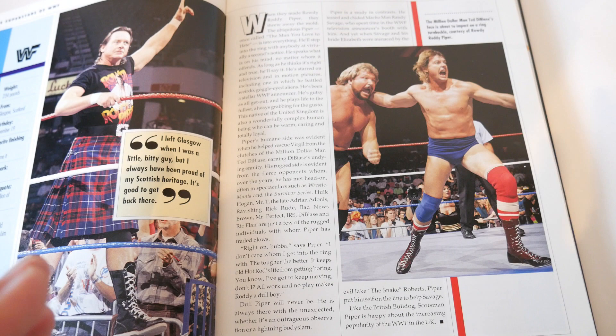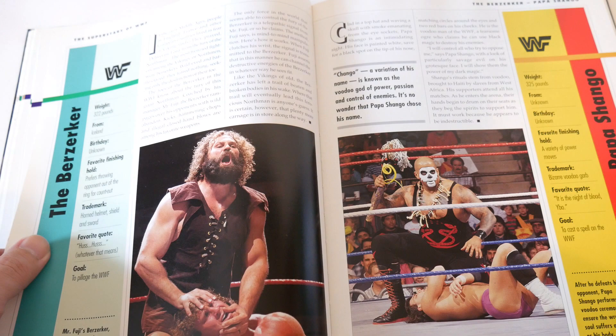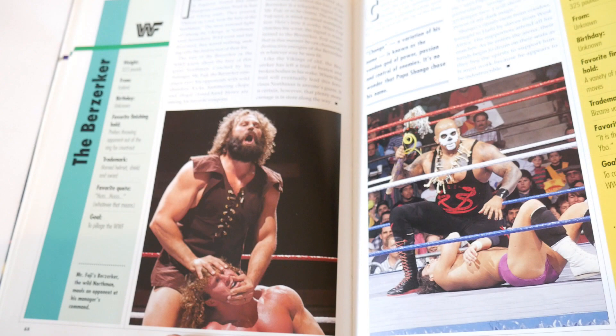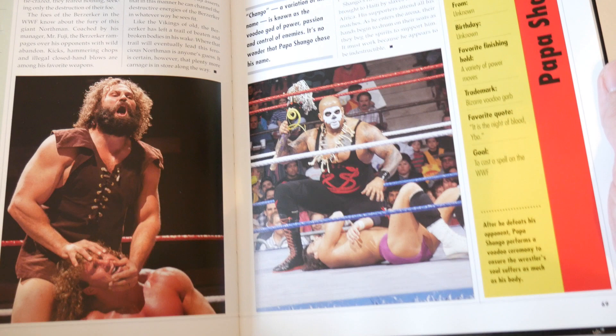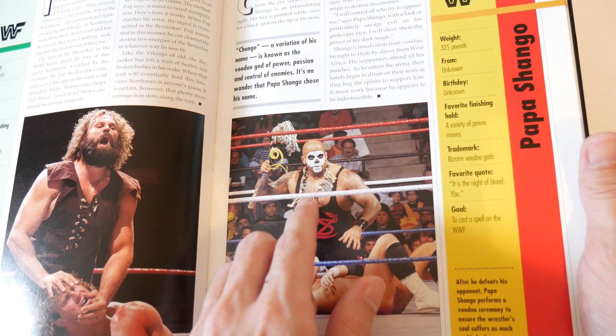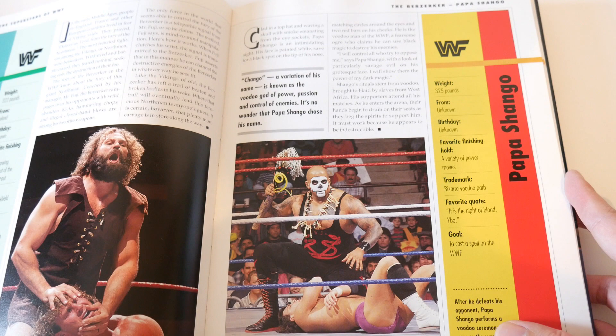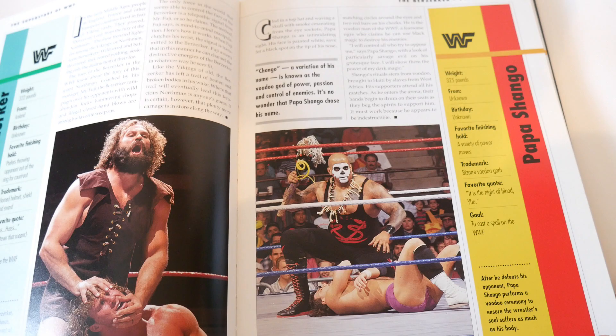The Berserker - one page, action shot. It's okay because you see most of the character, could have been better but it's a good-sized photo - passable. But look at this - Papa Shango. Even though it's not a profile photo, this is like a perfect photo - he's looking at the camera, you see the character, it's not obscured, clear shot. Good-sized action shot photo for one profile page. He got a good photo - it's funny how some of the mid-carders are getting great photos and some of the top stars aren't.